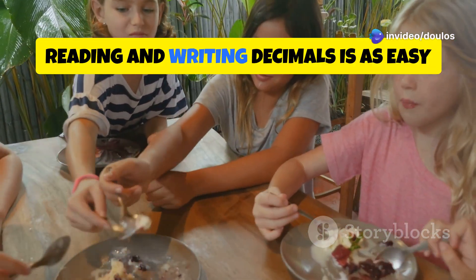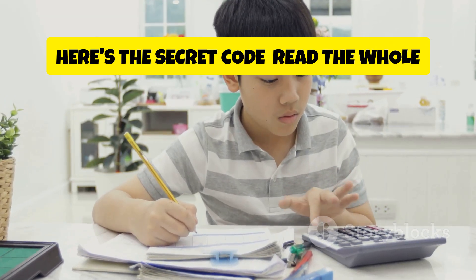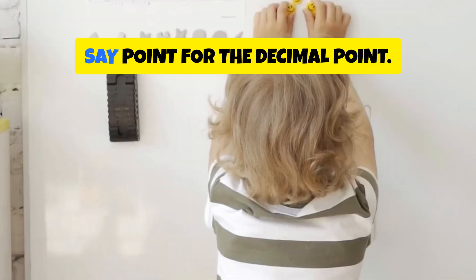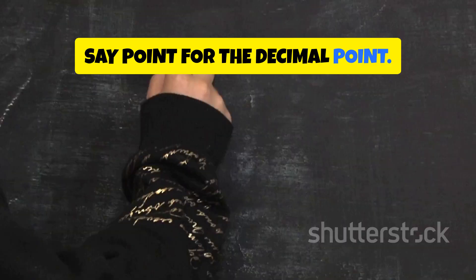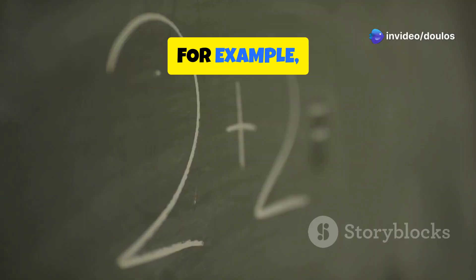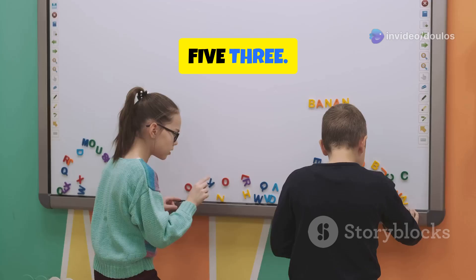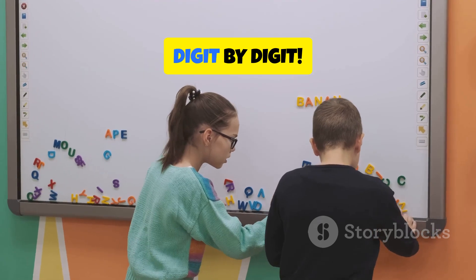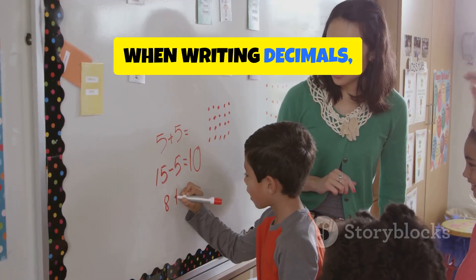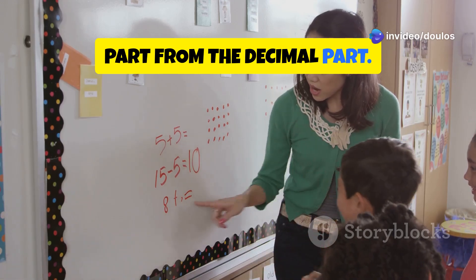Reading and writing decimals is as easy as pie. Here's the secret code: read the whole number part normally, say 'point' for the decimal point, then read the digits after the decimal point individually. For example, 2.53 is read as 'two point five three.' When writing decimals, make sure to place the decimal point correctly to separate the whole number part from the decimal part.